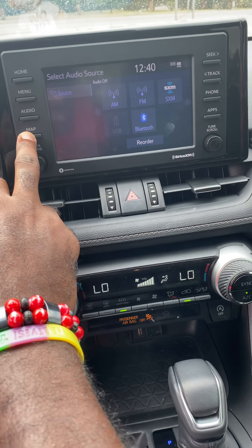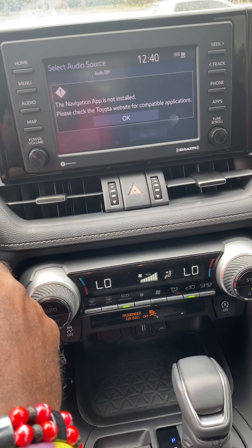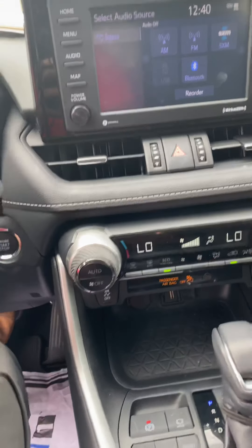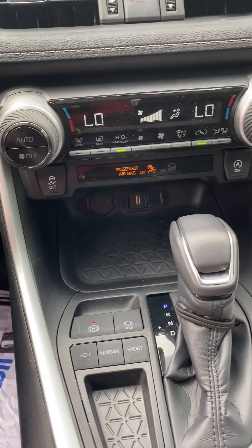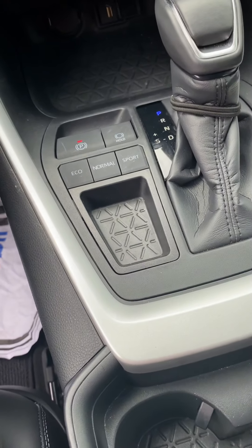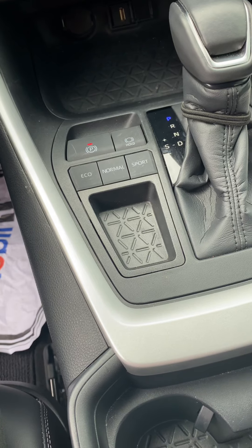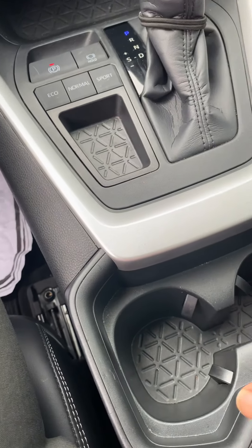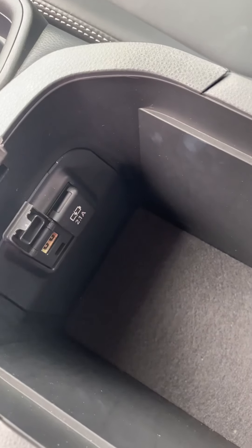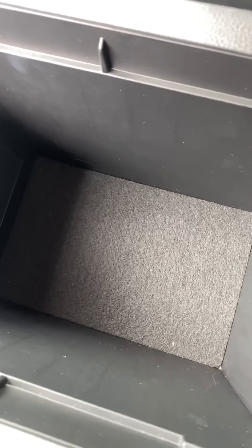Sirius XM capability, navigation capability, but you will have to go to Toyota for that. Dual climate control. Electric brake, eco, normal, and a sport mode. USB — a lot of USB in here. Nice little compartment space.